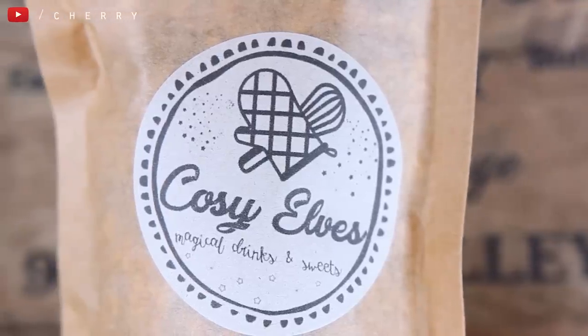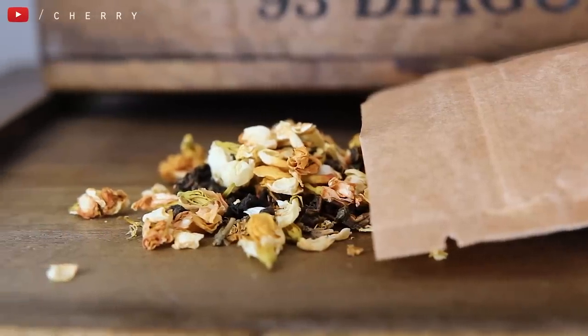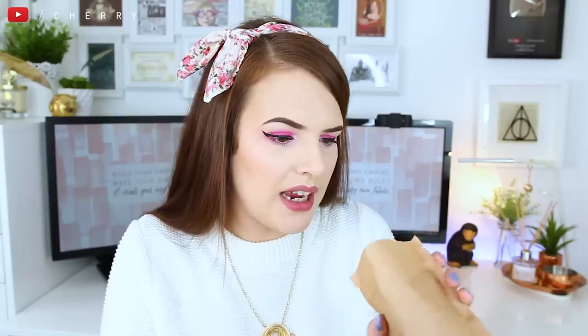In every box you get one of these packets of tea, and this is Cozy Elves Magical Drinks and Sweets. This month's — or August's — tea is Neville's hand-picked flower tea. Can you imagine? I can just imagine Neville picking flowers, so cute. Also, how much did Neville just glow up? It really does look like a bunch of flowers and it smells really subtle and really pretty. I wonder what this actually tastes like. The ingredients: something I can't pronounce, red tea, jasmine flower, and elderflower. It's got only a few ingredients and you can literally see all of the flowers in there. Good old Neville — I love Neville.